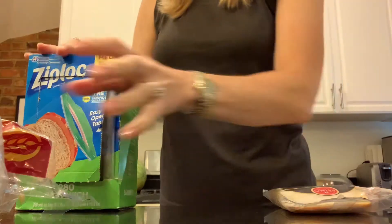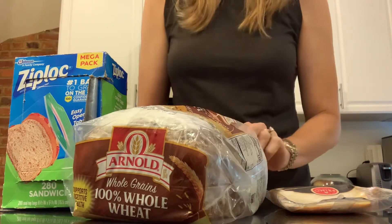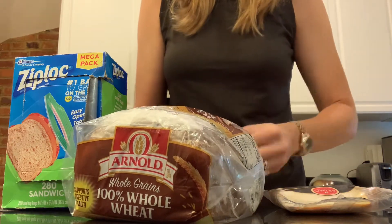My second tip is to make everyone's lunches the night before. Make your lunch, make your kids' lunches, have your kids make their lunches — whoever it is, just have the lunches made so that you're not making lunch in the morning. That will save you a lot of time if you don't have to think about what everyone's going to eat that day.